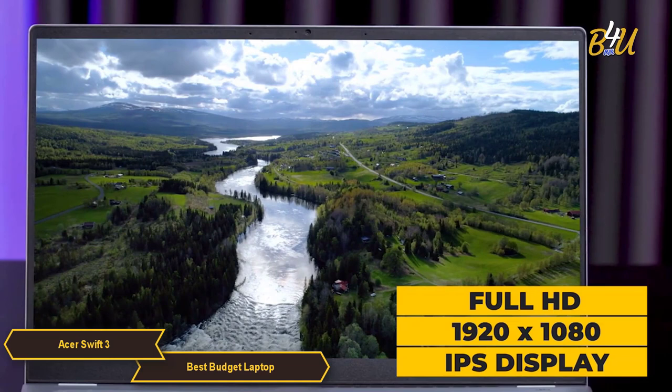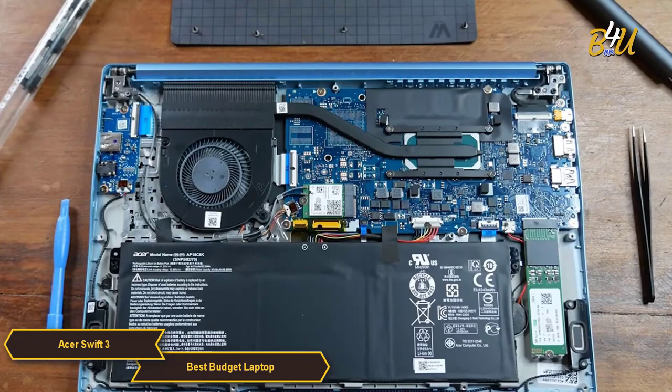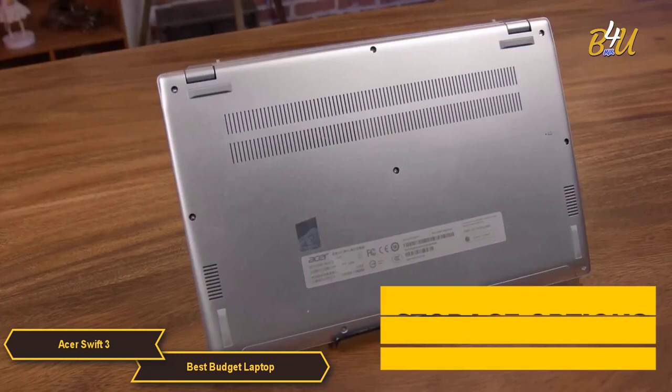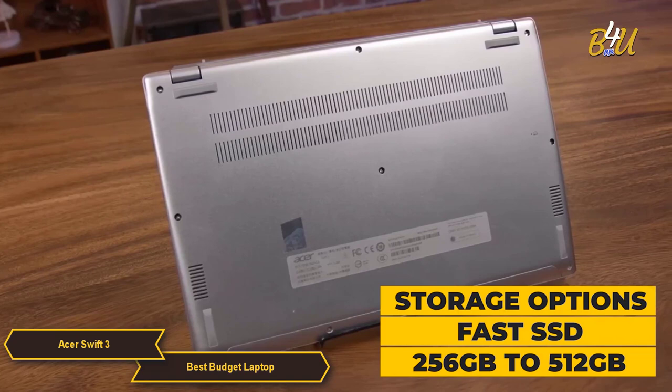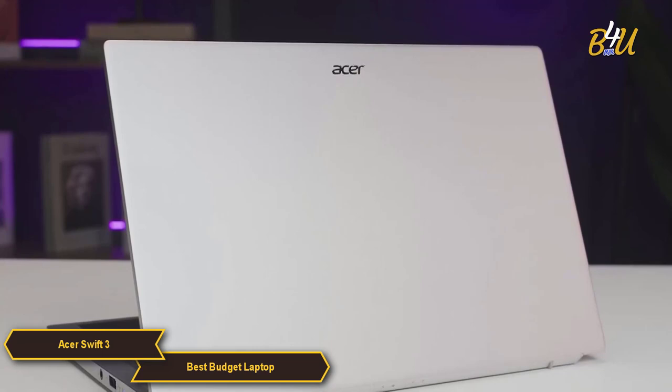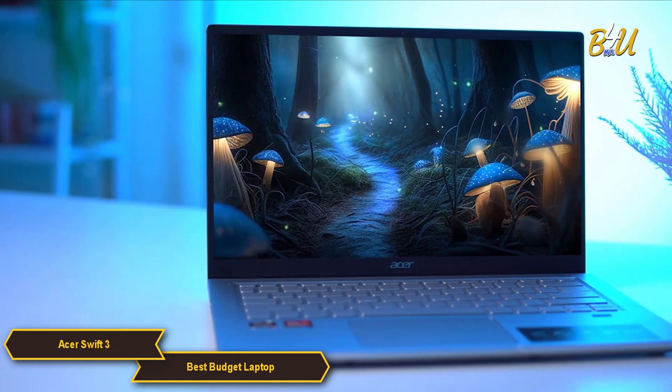The Swift 3 features a Full HD 1920x1080 IPS display, providing crisp and clear visuals with wide viewing angles. In terms of memory and storage, it offers configurations with 8GB to 16GB of RAM, ensuring smooth multitasking. Storage options include fast SSDs with capacities typically ranging from 256GB to 512GB, offering quick boot times and rapid data access. The laptop's design is lightweight, and its aluminum chassis gives a premium feel while contributing to its durability.